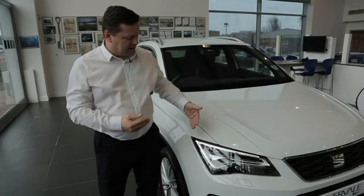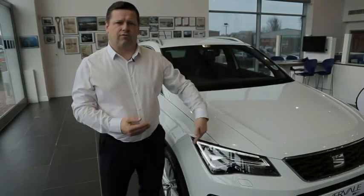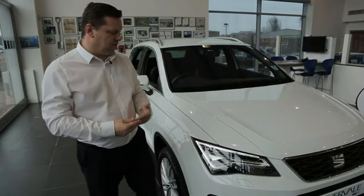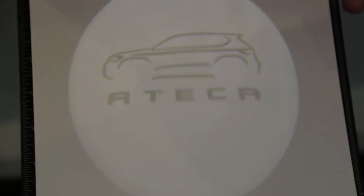You can see on the front here there are LED headlights. All the models have the LED daytime running lights as a standard feature, but if you move up to the auto headlights you've also got Bi-Xenons and the heated water jets. From the SE trim and above you have a puddle light.